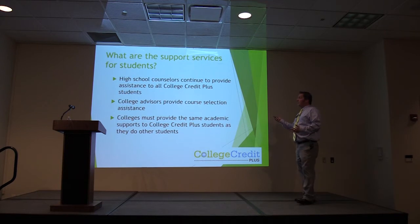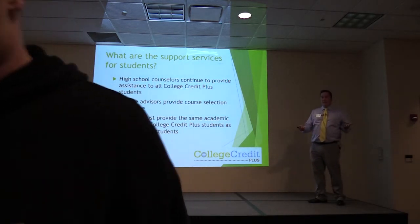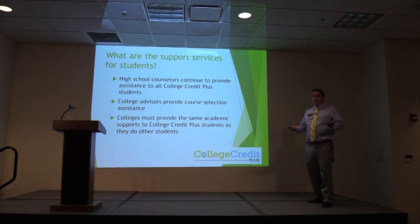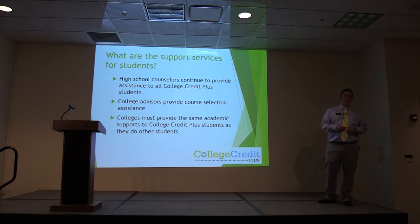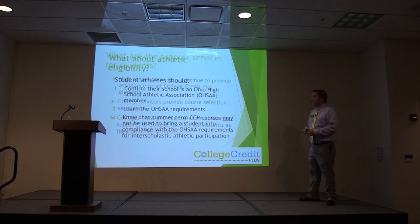Support services: counselors will still work with you, and advisors will make sure you are following along, doing everything you need to do, and meeting all the goals you want to achieve. Colleges provide the same academic supports to CCP students as they do to any other students — if there is a service available to a traditional student, it's going to be open to you as well, including a tutoring center.